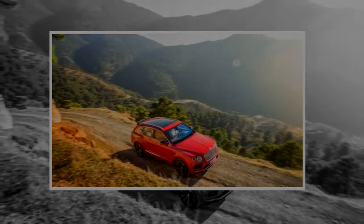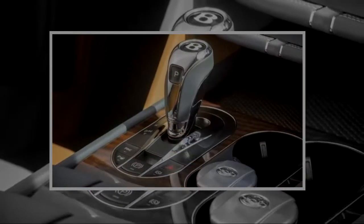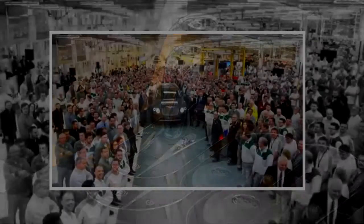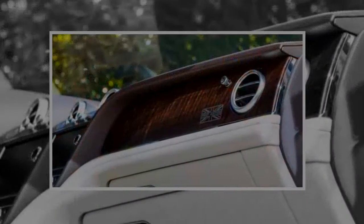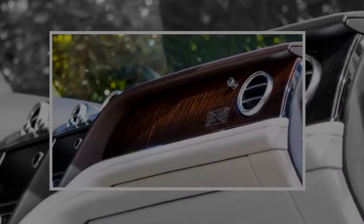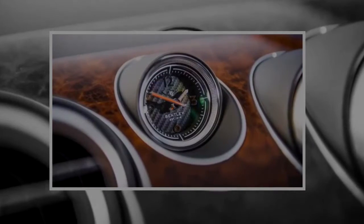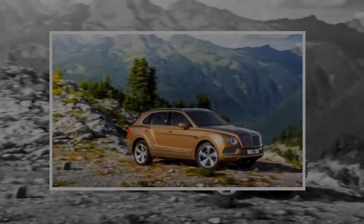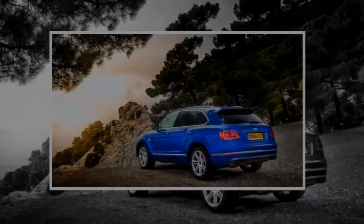Bentley kept all its hallmarks in place with the Bentayga. The SUV sports a long hood that elegantly sweeps into its roofline. That roofline drops slightly before connecting with the long rear overhangs that dramatically drape the rear tires. Those bulging rear fenders remind us of the Continental, and that's not a bad thing.